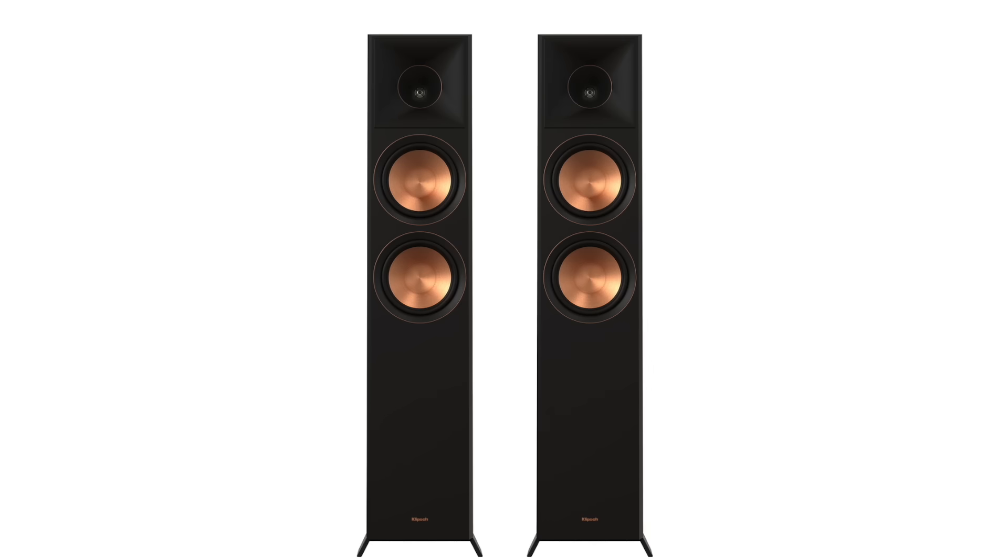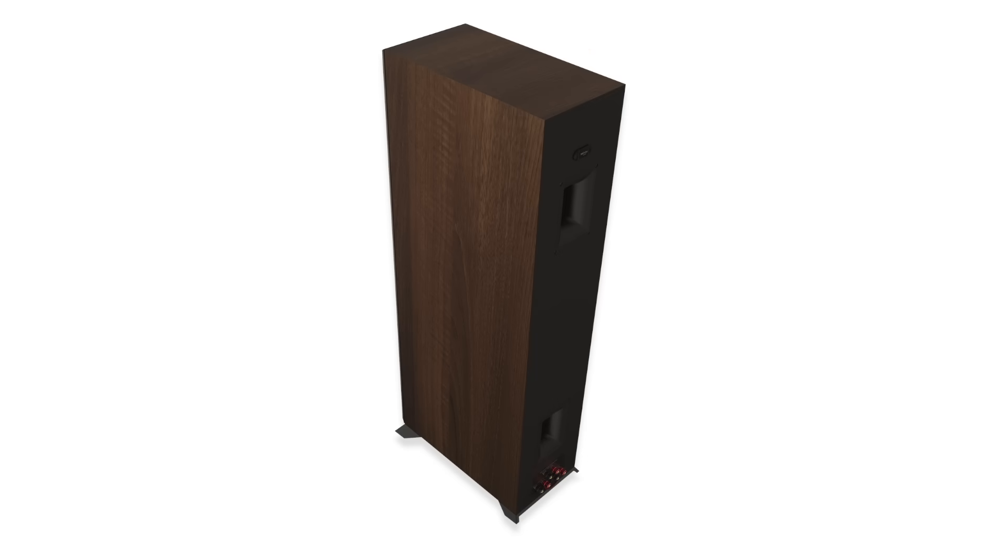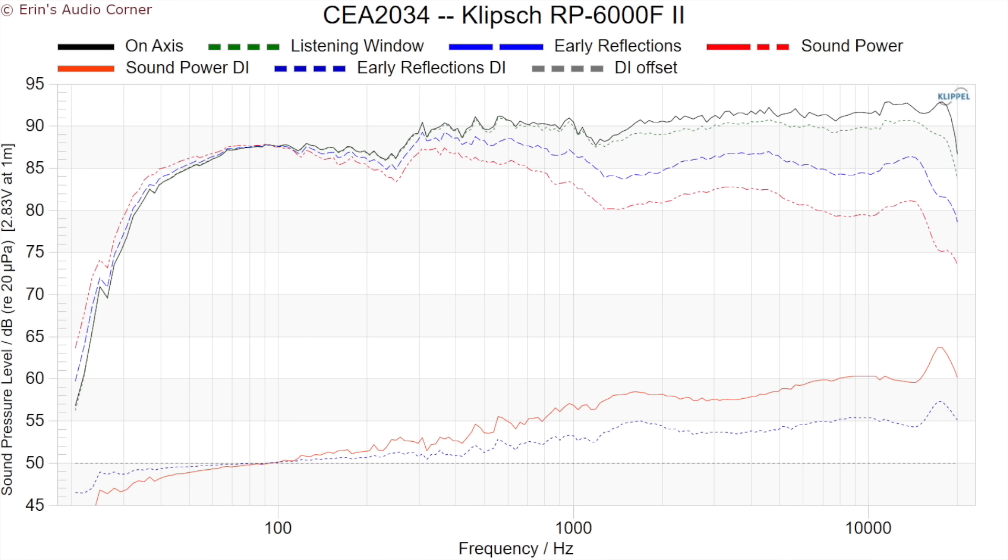Starting out is the Klipsch RP6000F2 floor standing speaker, which currently retails for about $1,400 per pair. This speaker is a high sensitivity speaker at about 90 decibels. It has good bass extension and overall really good directivity. That last part matters a lot because you will probably want to EQ the speaker, especially if you're using it for home theater. This is a speaker that really benefits from — or even requires — placement near the front wall.